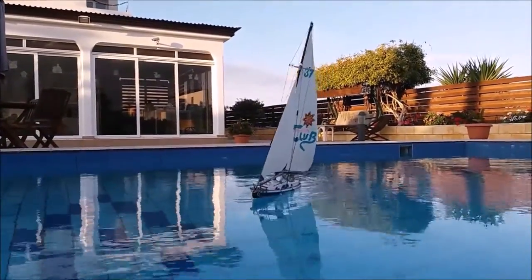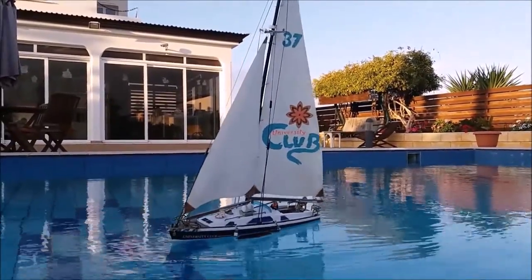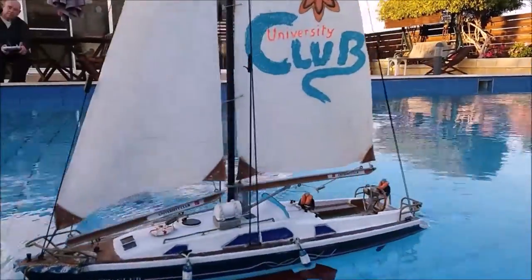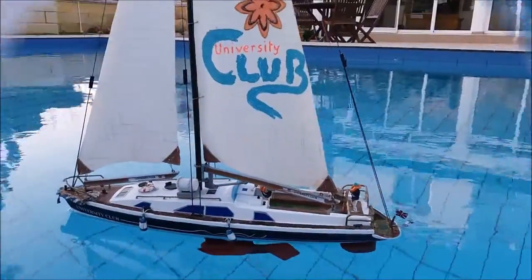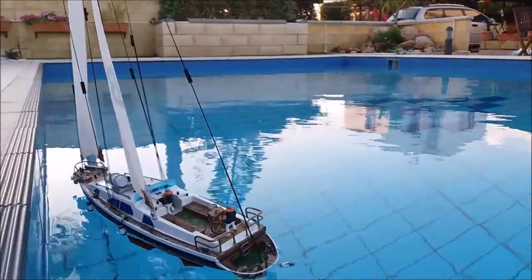But as you can see, she answers the helm, she answers the wind. Quite a nice effect, but without consistent wind it's quite difficult to control. But as you can see the effect.